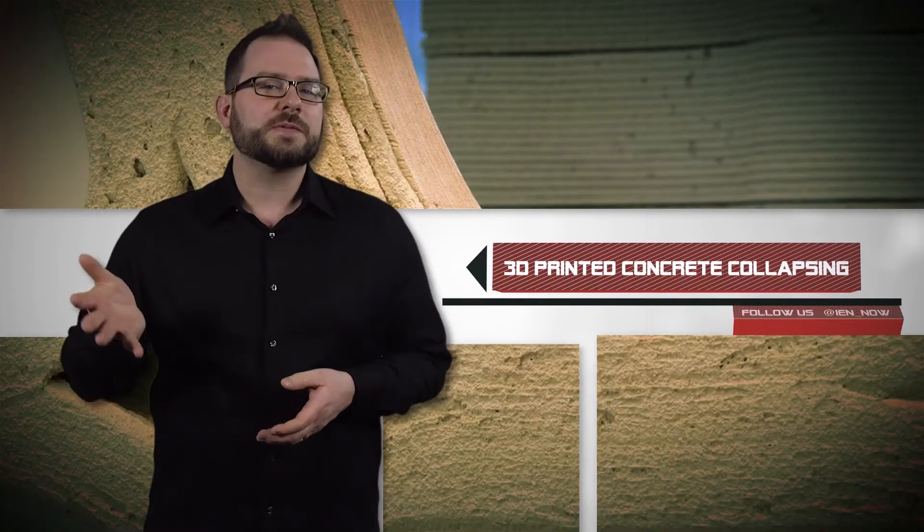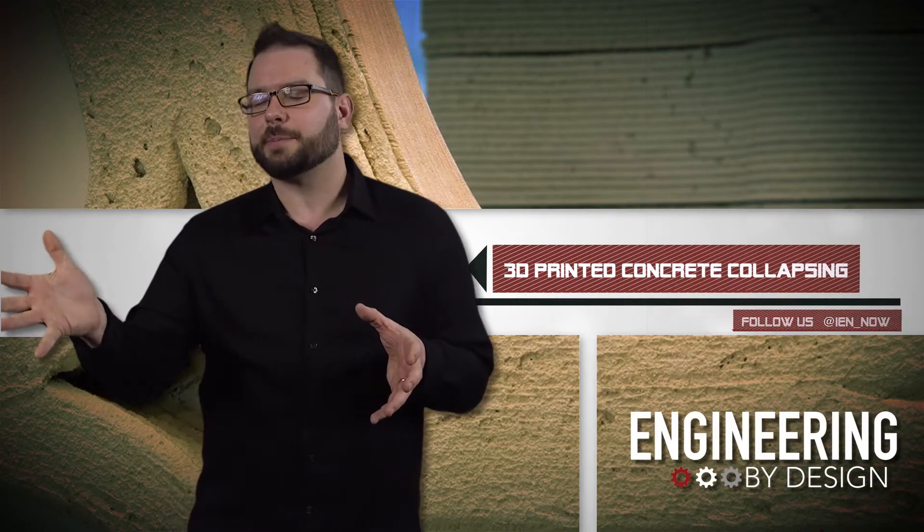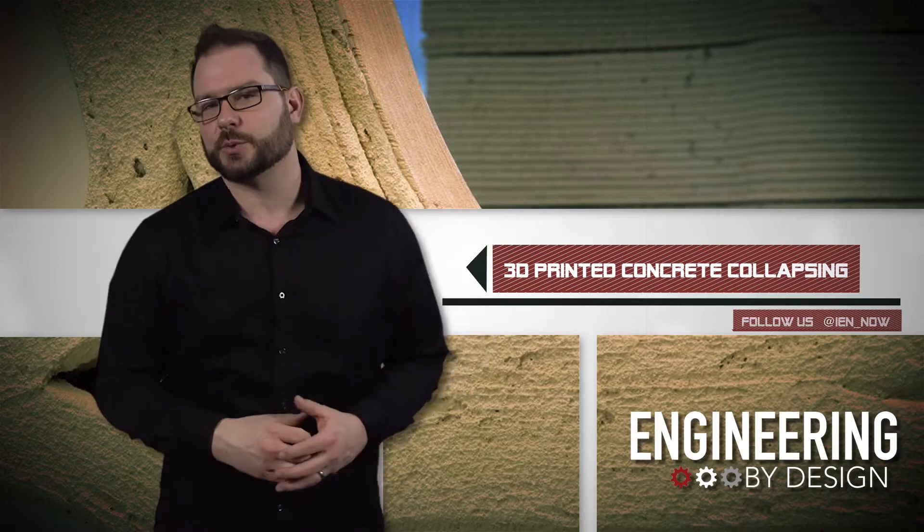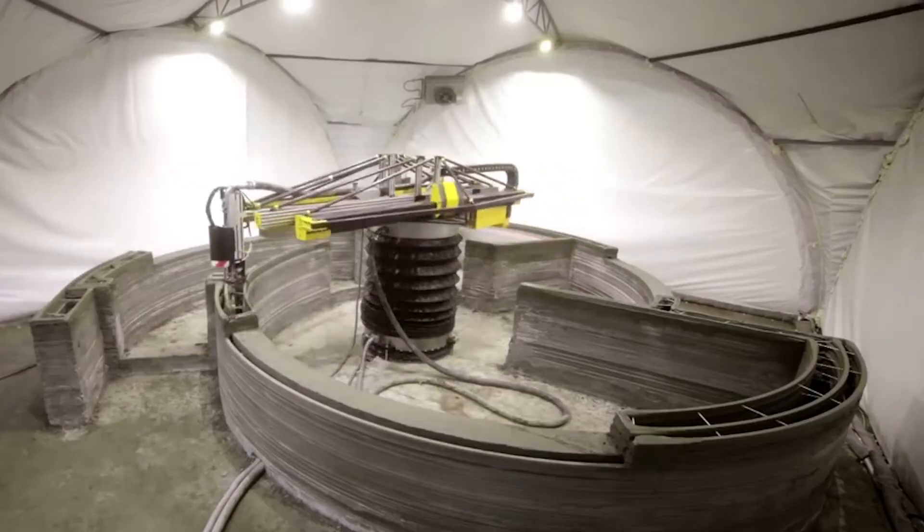In the last few years, we have seen some interesting and elaborate applications in which researchers are using large format 3D printers to build concrete structures. The videos make it look simple.